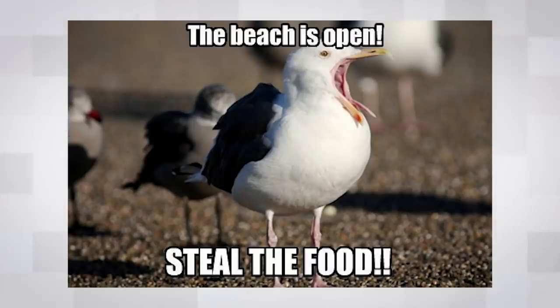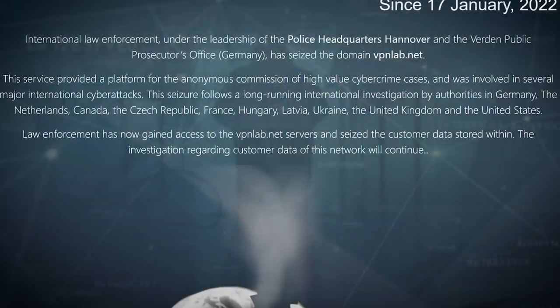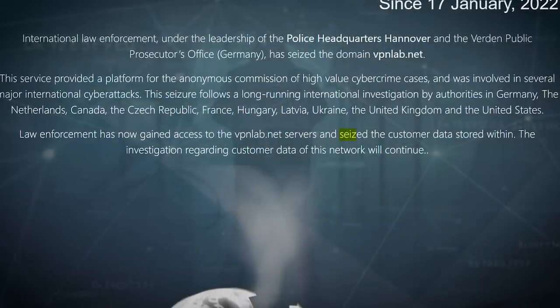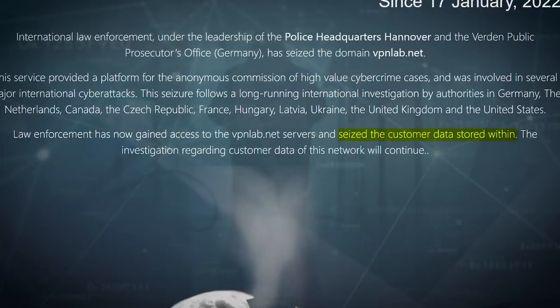That's like trying to hide a sandwich from a seagull by putting it in a hamper full of food. It might work for a while, but you're just giving the seagulls more of a reason to find a way to the box of treats — the seagulls in this case being the authorities and the sandwich being all the juicy data VPN Lab has on their customers. And a notice on the now seized domain says that the authorities have seized the customer data stored within, so no doubt this data is going to lead to other investigations.